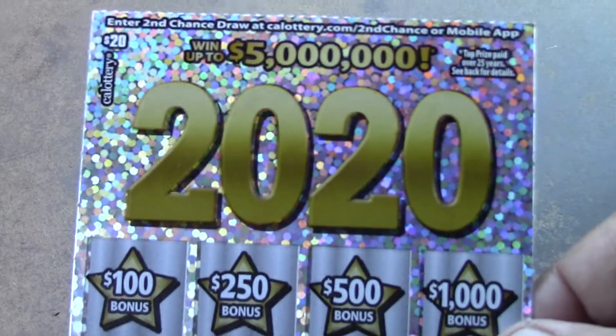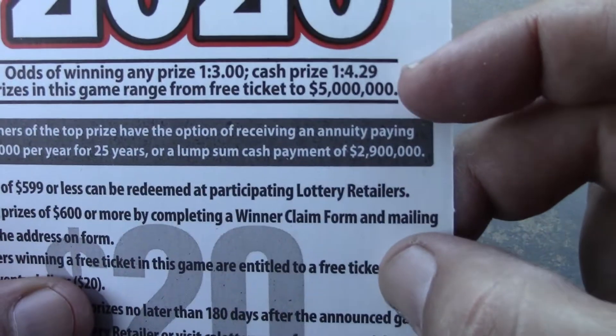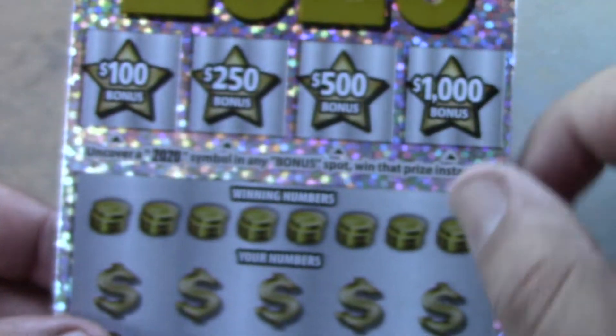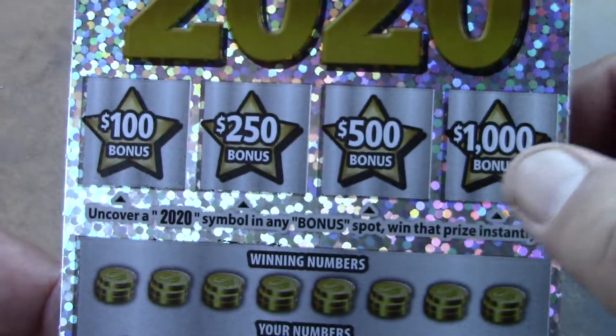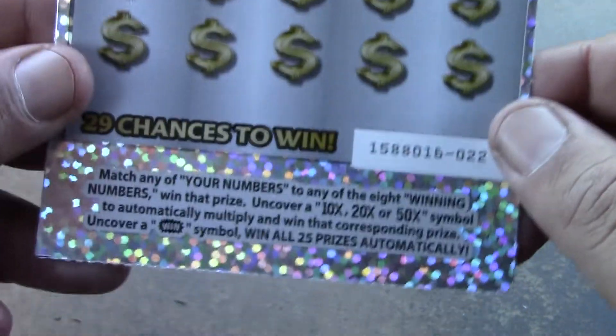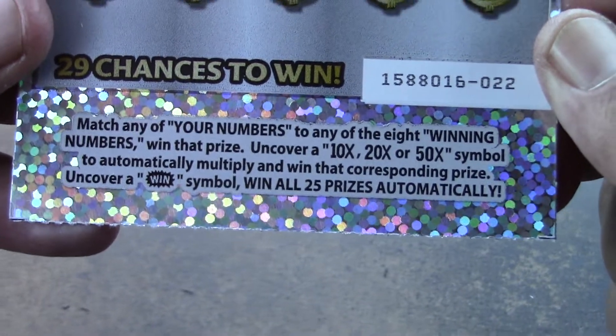Let's head on to the 2020 tickets — $20 tickets. Ticket 'Double Duckies' is up first. Odds are 1 in 3.00 for a ticket prize, 1 in 4.29 for a cash prize. In the bonus area looking for a 2020 symbol to win $100, $250, $500, or $1,000. Main game is matching numbers with a possible 10x, 20x, or 50x multiplier, and a wind burst wins all 25 prizes.